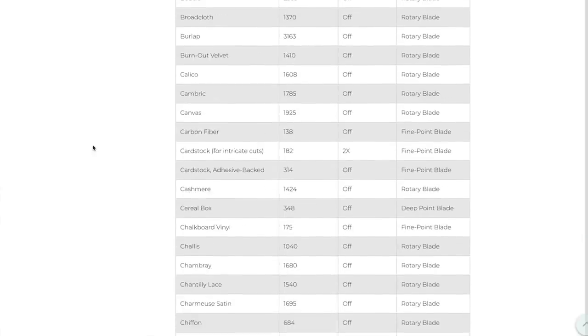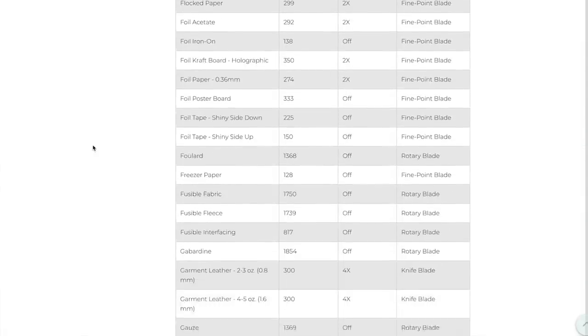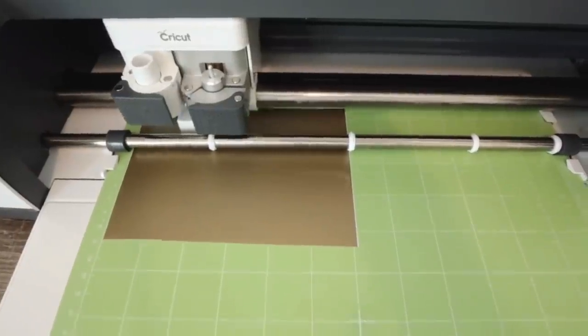I personally have the Cricut Maker — it's the ultimate smart cutting machine that can truly do so many different types of projects. It can accurately cut over 300 types of materials, including wood, adhesive foil, birch, vinyl, burlap, canvas, carbon fiber, printable sticker paper, construction paper, cardstock, and more. With the Cricut Maker you can cut, draw, score, deboss, engrave, and perforate all kinds of different materials with one machine.